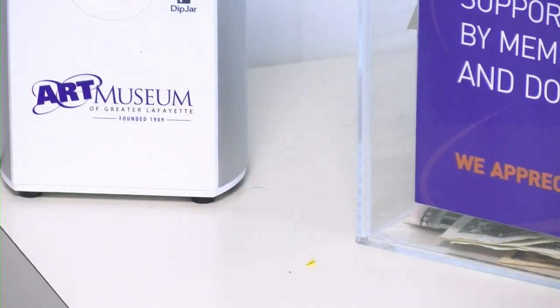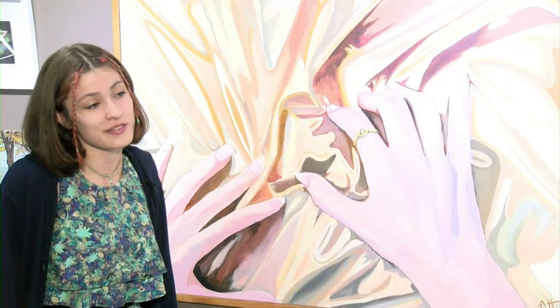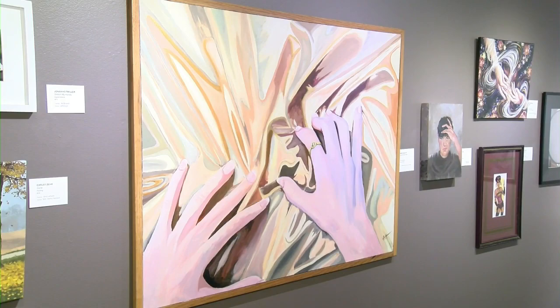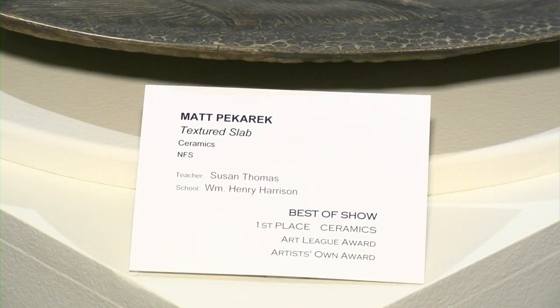Now that creativity is being rewarded. "This is probably one of my biggest awards or anything I've ever gotten. I did not expect the result that I did receive, and so that was actually very thrilling." Both students received top honors for their pieces on display in this year's high school exhibit at the Art Museum of Greater Lafayette.